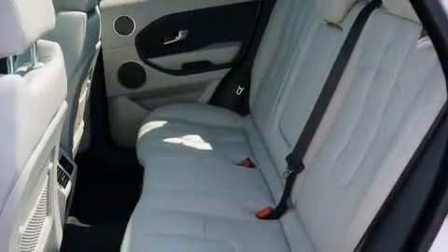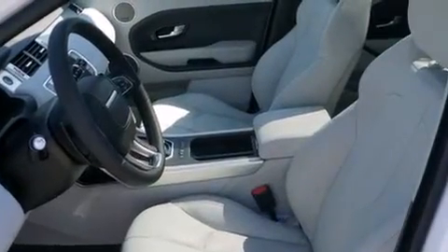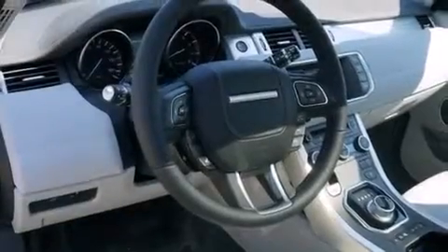Memory settings for the seat's position so you can recall your favorite alignment with the push of one button, a heated driver's seat, air conditioning, and a navigation system will help you get from point A to point B on time.